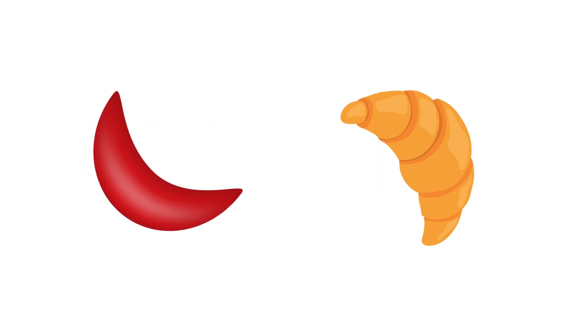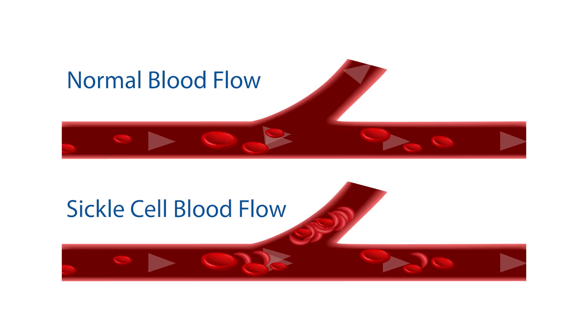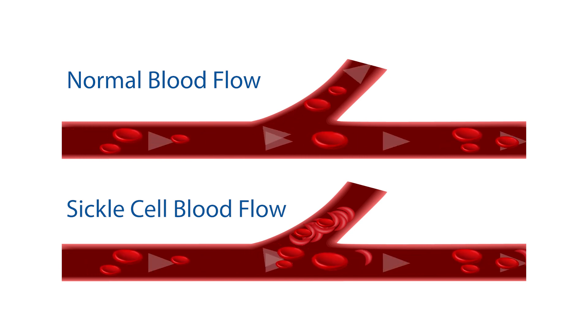And that sickled shape is kind of jagged on one side and actually can get stuck very easily in the small blood vessels. And that's a problem. If blood doesn't get to where it needs to go, if that blood cell has changed its shape and gotten stuck, it causes a whole cascade of issues. If blood doesn't get to the bones, it can hurt. And so one of the most common symptoms that you can have with sickle cell is to have some pain.